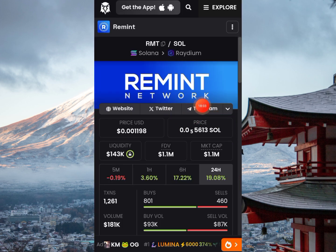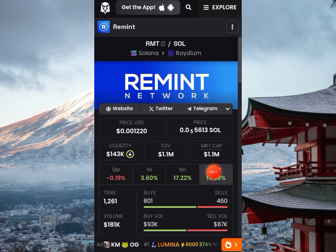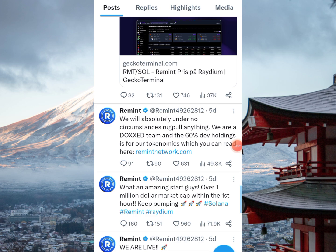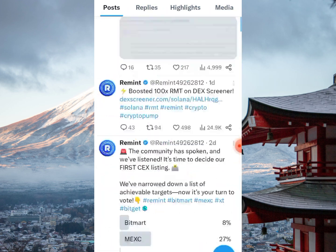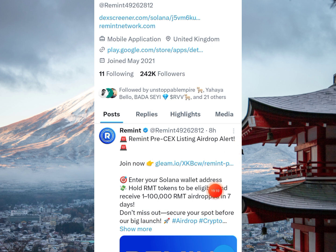Remint is already trading — the current price is 0.001 on the screener. If you're eligible and want to participate, it's up to you. I'm confident that once they move to a centralized exchange the price will be better. Within about a month they will open withdrawals — they have submitted for CoinGecko and CoinMarketCap listing. That's the update on Remint. Don't forget to like, subscribe, and enable the notification bell to be first to see my next video.